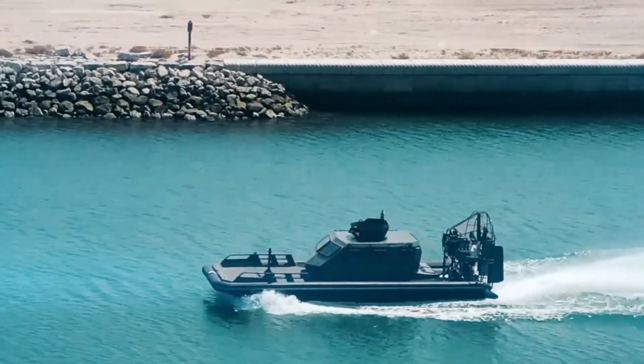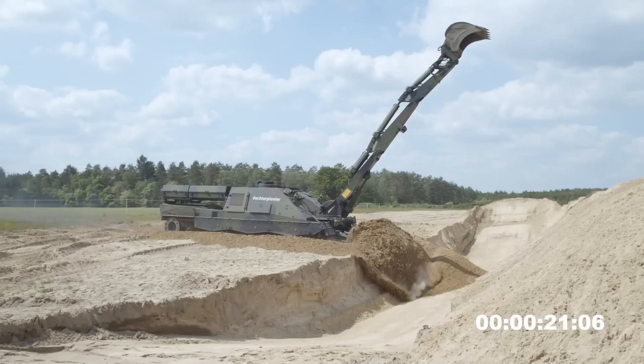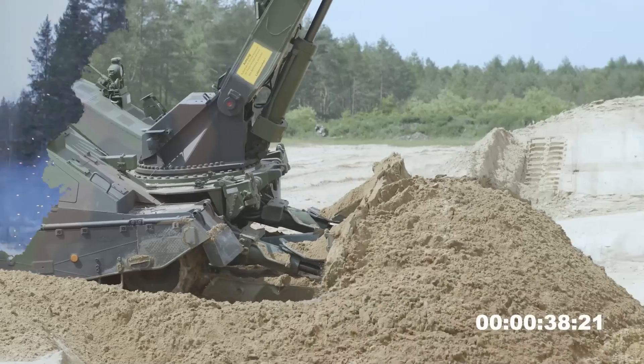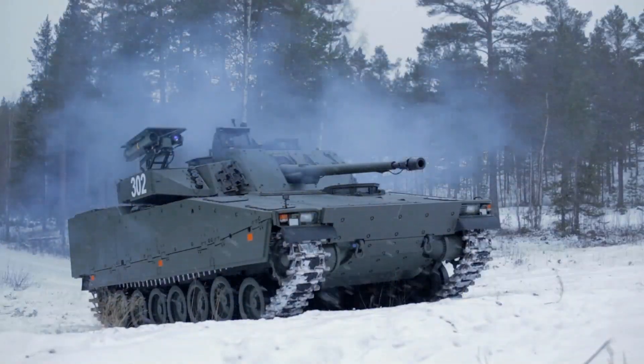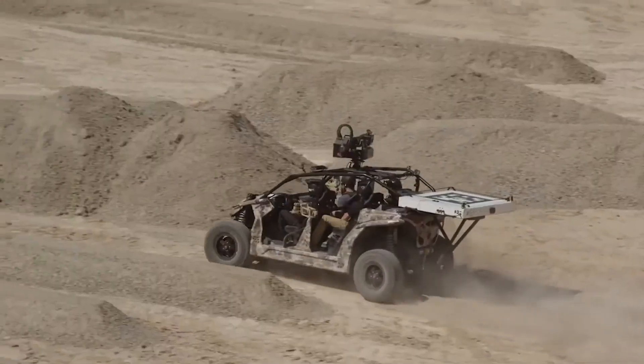Hey tech lovers, in today's video we're about to dive into the cutting-edge technology and mind-blowing capabilities of military machines — from tanks that can tear through minefields to helicopters that defy gravity and electric buggies armed with high-tech weaponry.